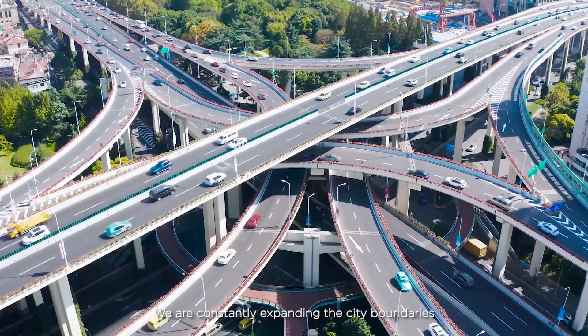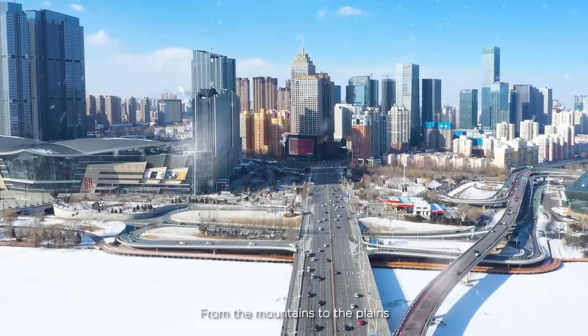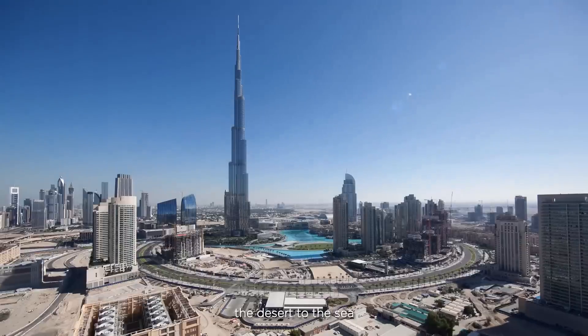We are constantly expanding the city boundaries, from the mountains to the plains, the desert to the sea.